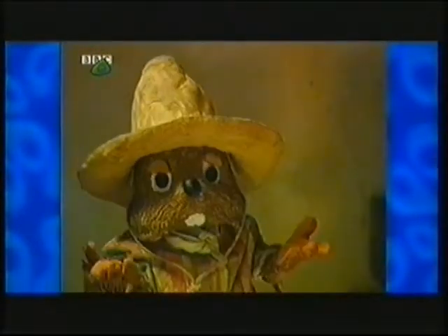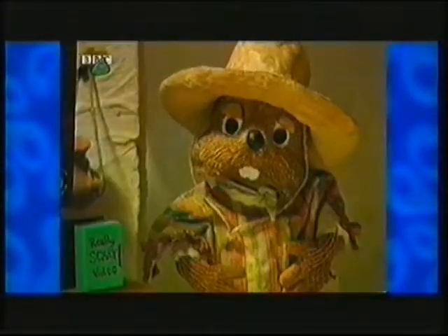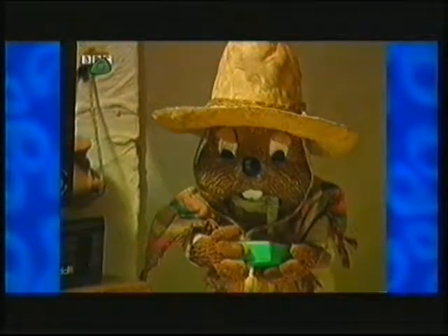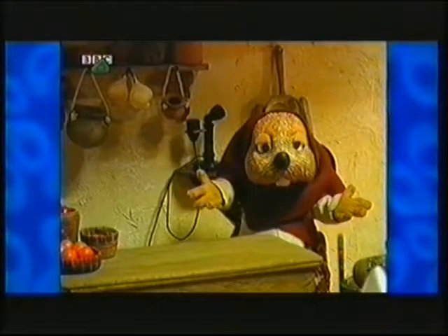Come in everybody, come in. Oh, Mama, this is wonderful. Thank you for letting everybody sleep over tonight. Are we going to watch a video? Yes! Hooray! I have a really scary video. Just a minute, what about something to eat?